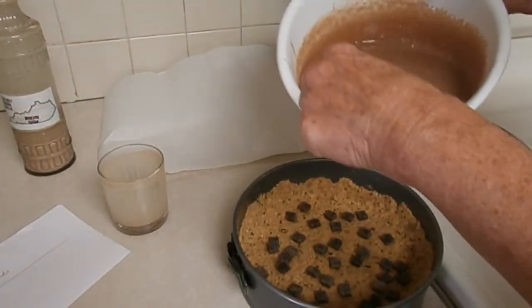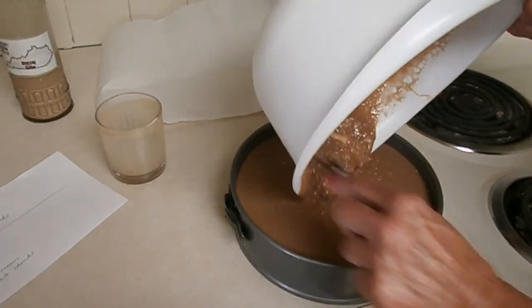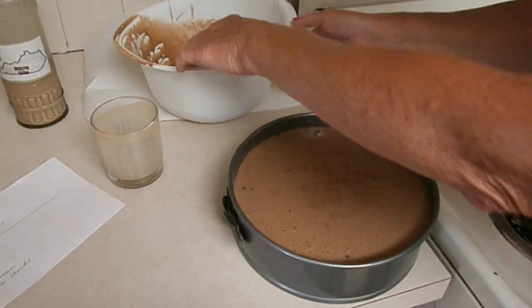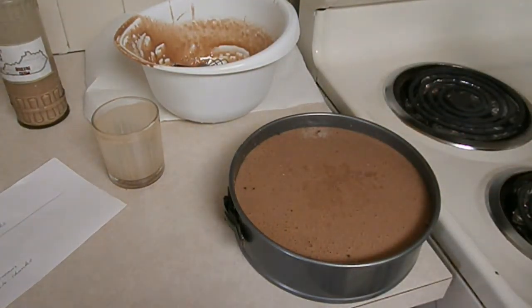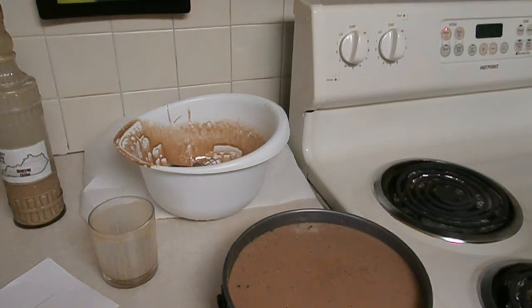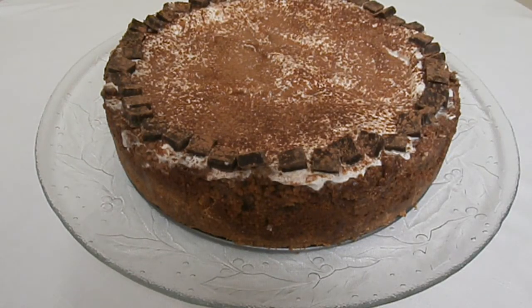Now we fill the pan and put it in a preheated oven at 325°F with a small pan of water on the bottom so the cake stays moist. Bake it for about an hour and 20 minutes. After the bourbon cheesecake has been in the refrigerator overnight, decorate it with whipped cream, chocolate powder, and some dark Belgian chocolate chunks — and enjoy.